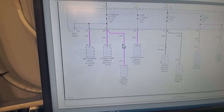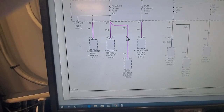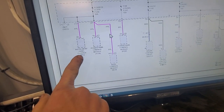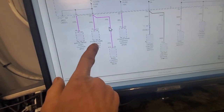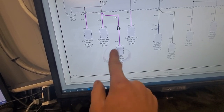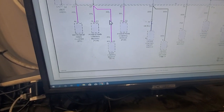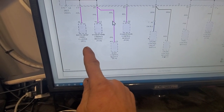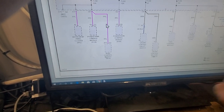I've got a power distribution diagram up and you can see that this cluster fuse powers up our instrument panel, the PCM, and the BCM. The BCM controls that Class 2 communication. Since we have a cluster that's acting up and doing some weird things...